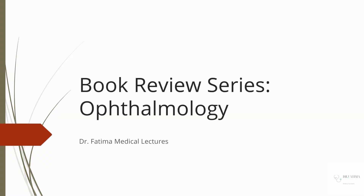Asalaamu alaikum, hi guys! Today's book review is going to be really fun. It's for the subject of ophthalmology. I really liked this rotation — it was really fun.